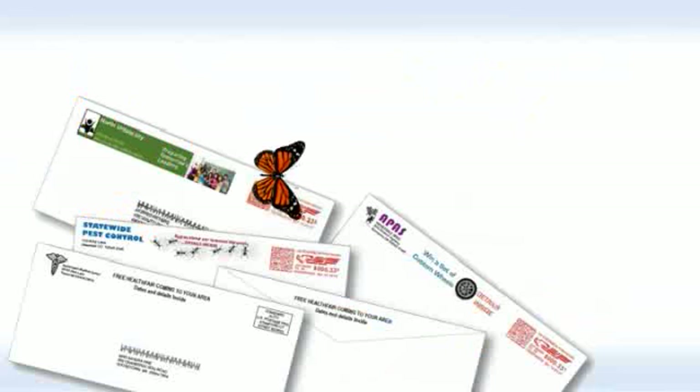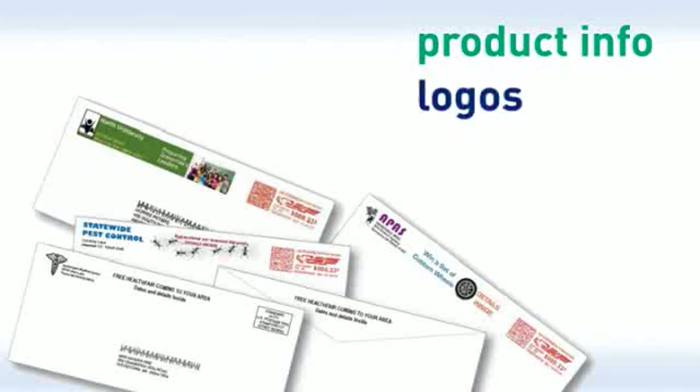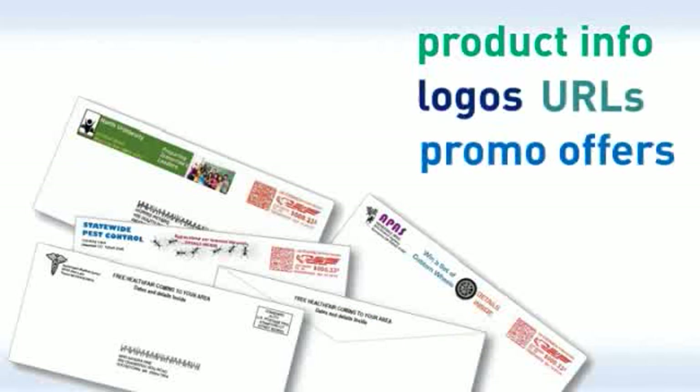So what types of messages can you print with Connect Plus? All kinds of things: new product information, a colorful logo, a new website URL, or a targeted limited-time offer. This is your opportunity to turbocharge your marketing. Whatever the messaging, it can now be easily added to transactional mail right from the desktop.